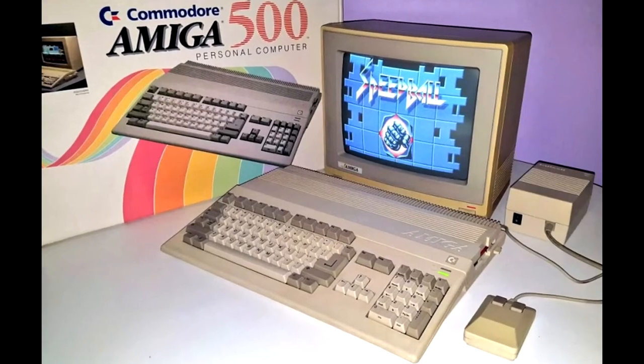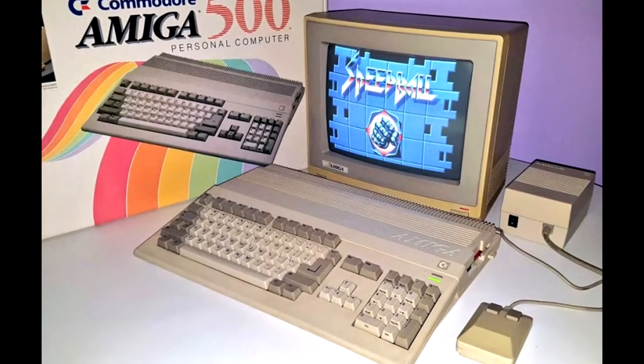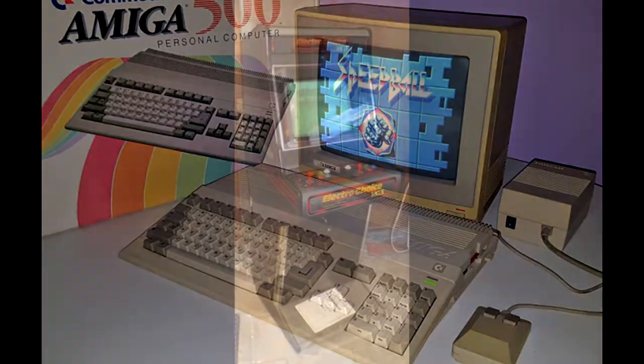Hey guys! Welcome to another episode! Here we will see how the Amiga moved its way to the arcade scene.